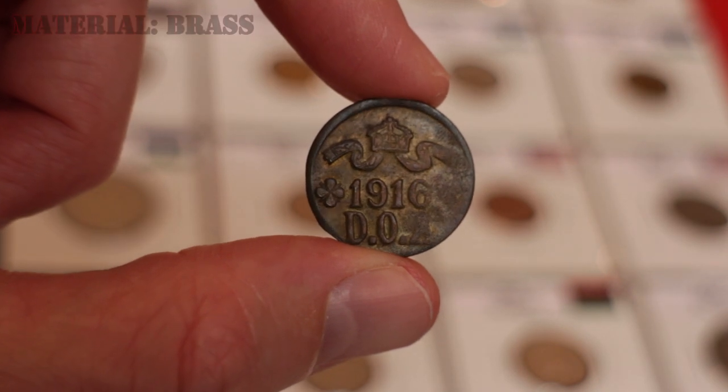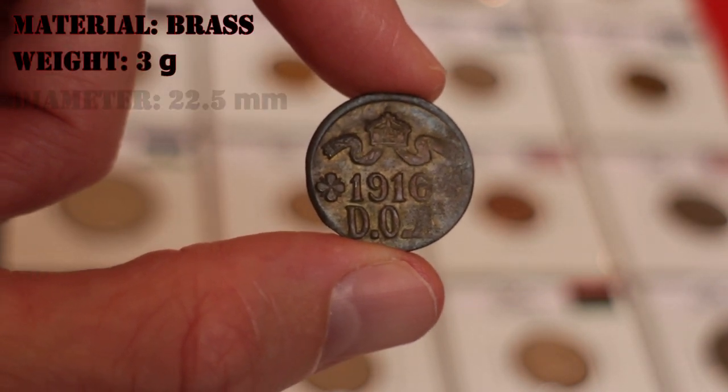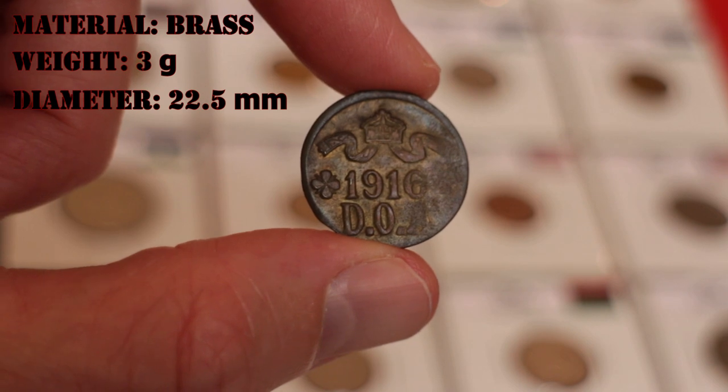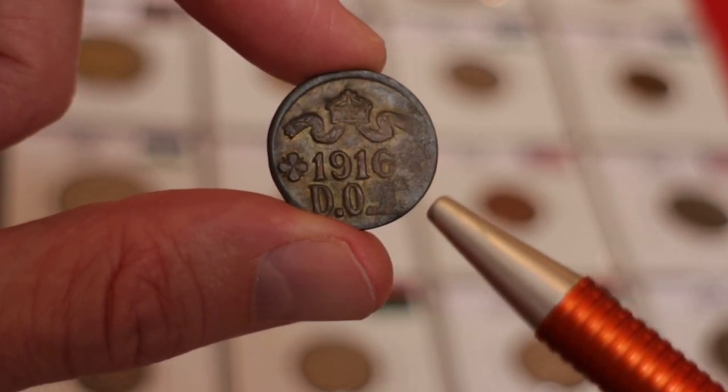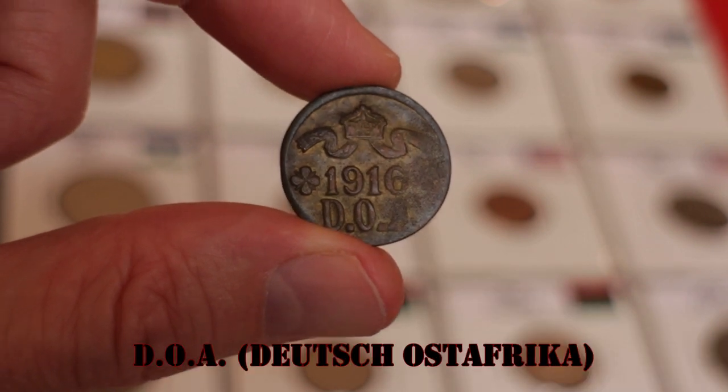This coin was made of brass, with a weight of around three grams and a diameter of 22.5 millimeters. On the obverse of the coin we can see a crown with ribbons, above the date 1916, and three capital letters D.O.A., which stands for German East Africa.